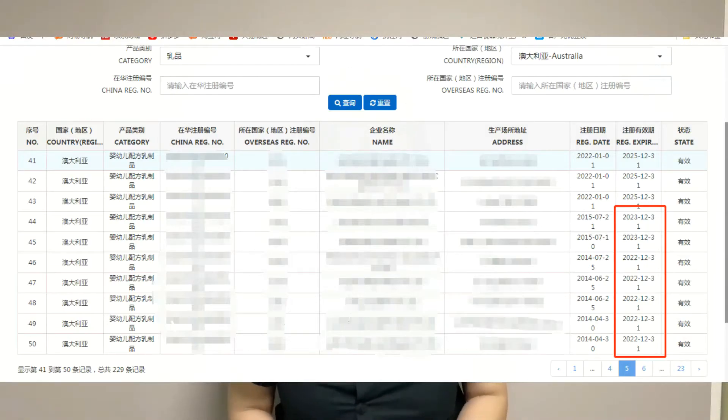Apply to the GACC agency for renewal of registration through the registration application path. Based on this information, we can confirm the time period for this enterprise's renewal application is from July to September. Now let's take a look at Australian dairy products. This enterprise's registration number will be expired on December 31, 2022. So within three to six months before it expires — from July to September — this enterprise has to apply for the renewal.